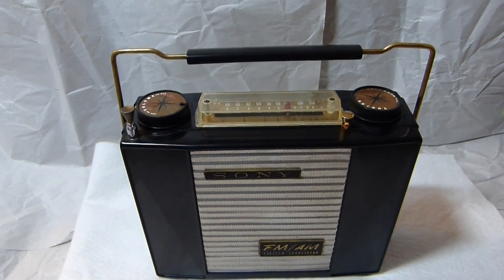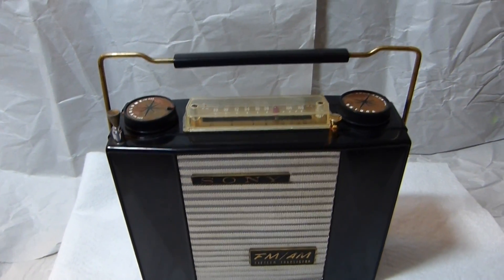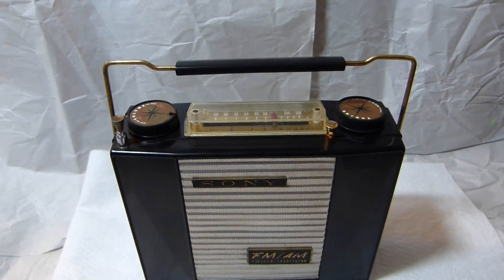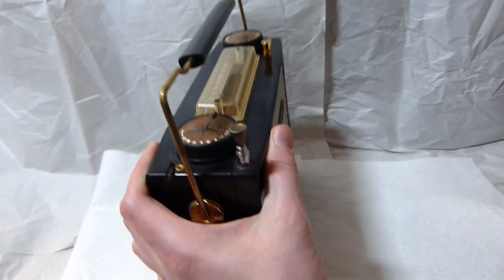You're looking at the world's first production FM transistor radio. This radio was made by Sony in 1958. They beat Zenith to the punch by about a year. Zenith's first FM radio was the Royal 2000, which sold in much greater numbers. There were only about a thousand of these radios made.